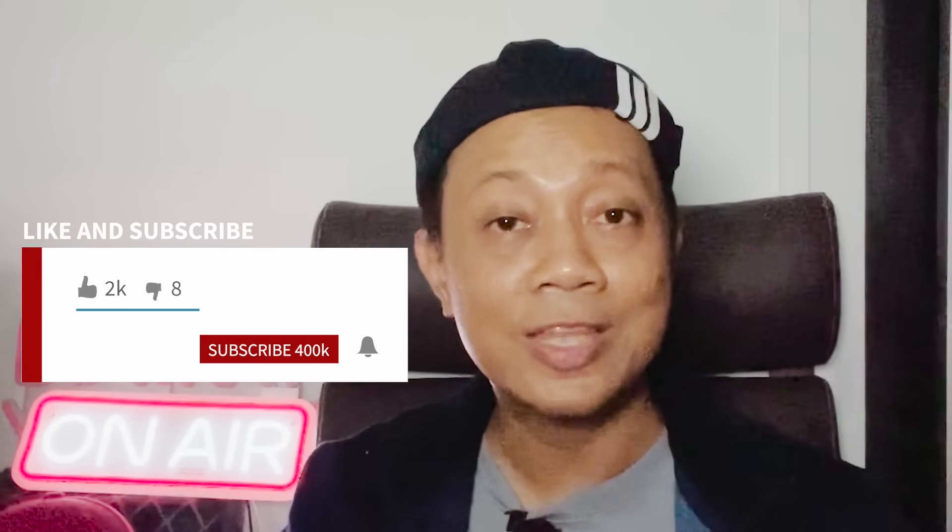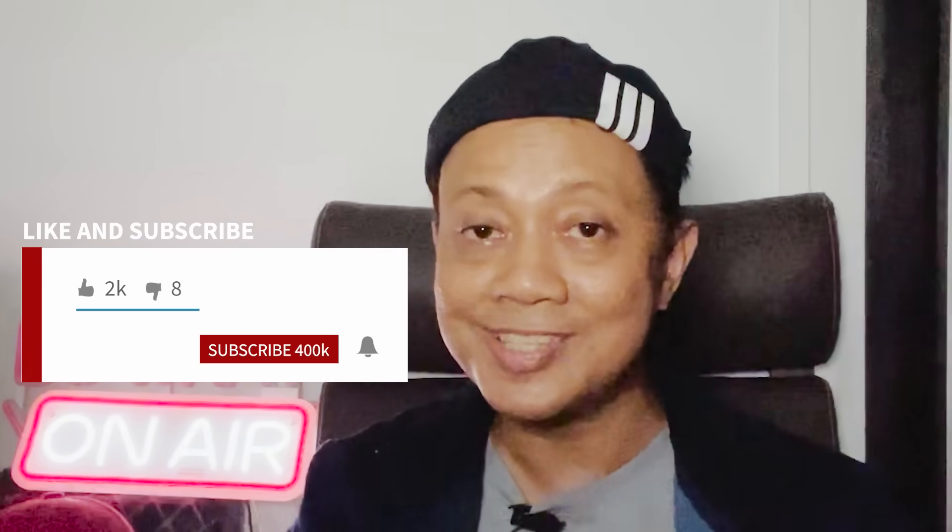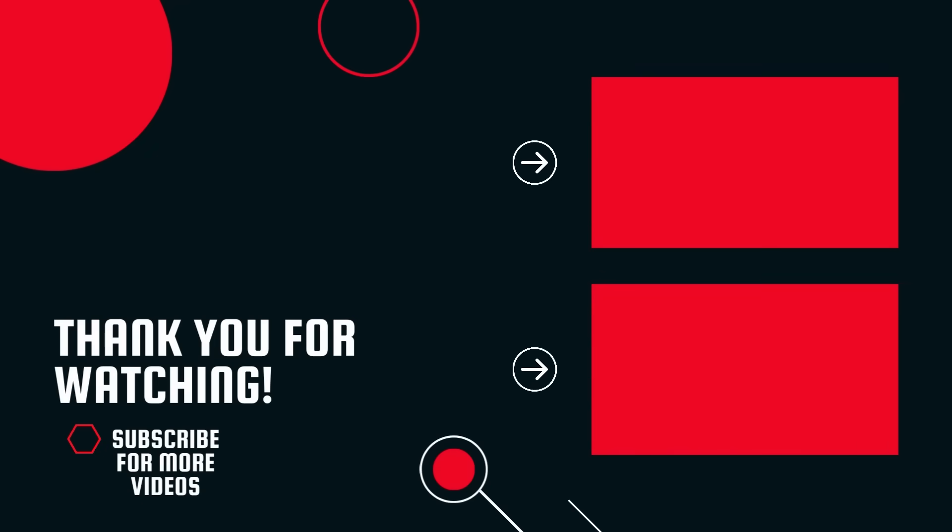If you find this video helpful, give us a thumbs up and don't forget to subscribe for more tips and tricks on turning your passion into income. Until next time, stay creative and keep hustling. Thank you.